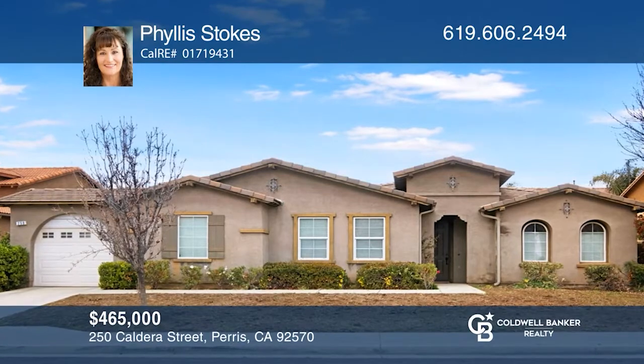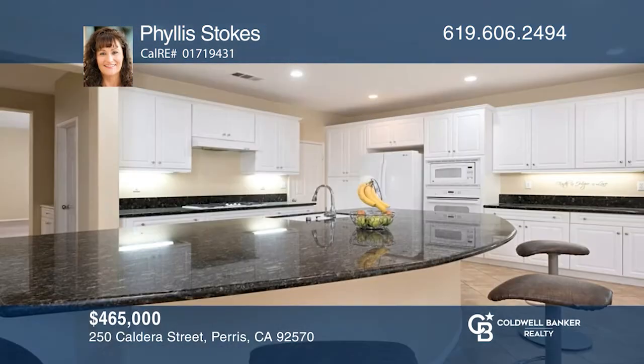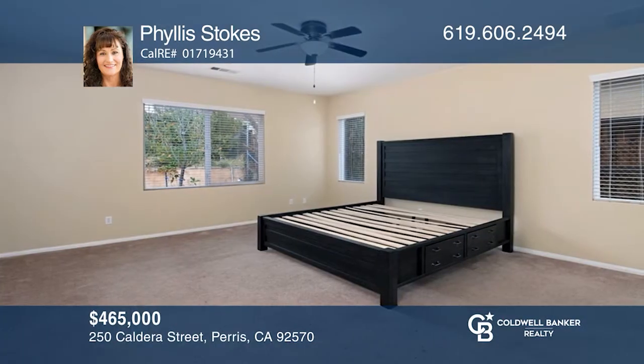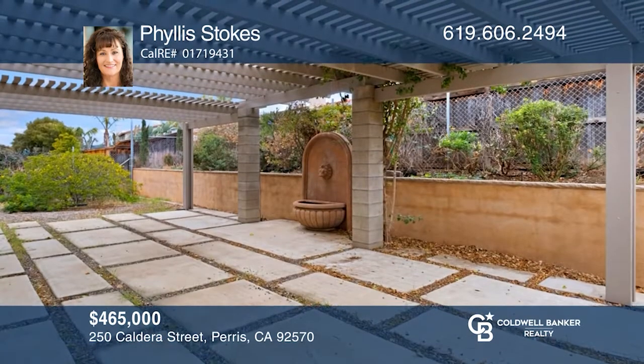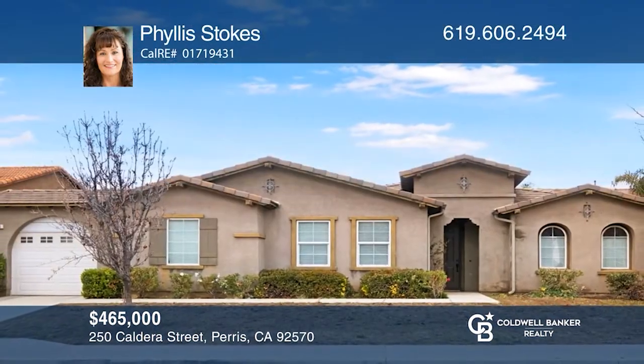This must-see home offers a spacious open floor plan with three bedrooms and an optional fourth bedroom or office. The kitchen has a walk-in pantry and a large granite island and opens to the dining room with tons of natural light. There's a formal living and dining room, gas fireplace, and three garages. Buy your dream home today by calling Phyllis Stokes.